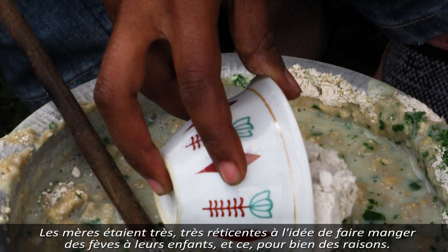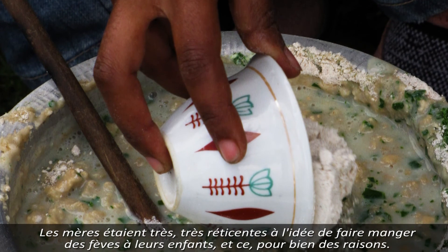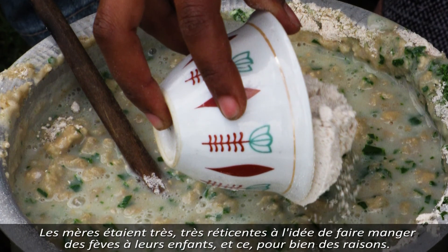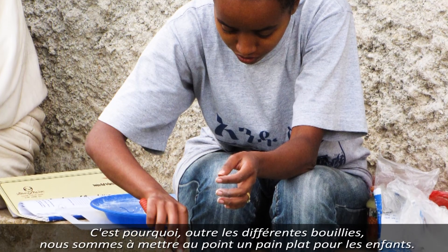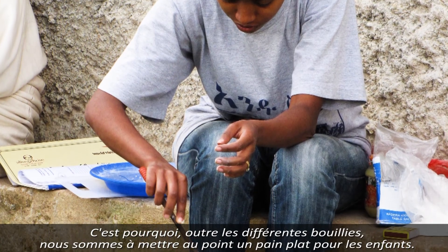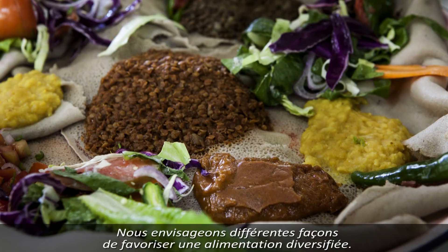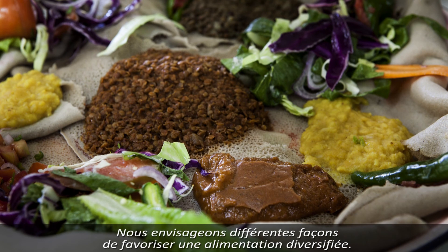We found that mothers were very reluctant to feed their children beans, for example, for very many reasons. So aside from making porridge with it, we are looking at flatbreads for children and different approaches to encourage that diversity in the diet.